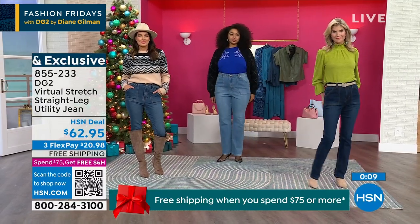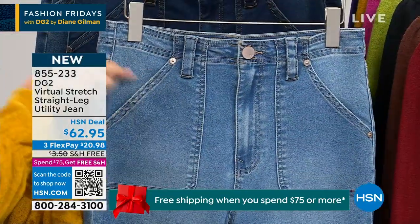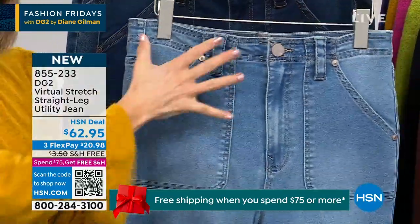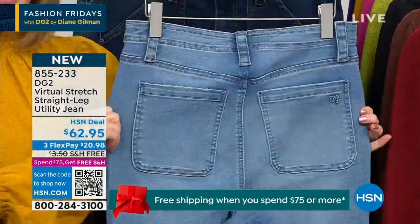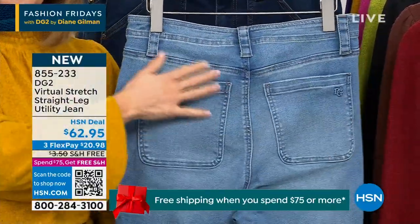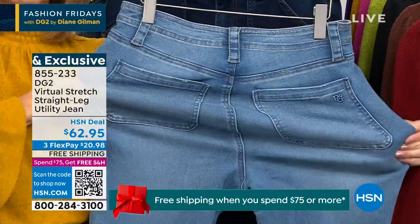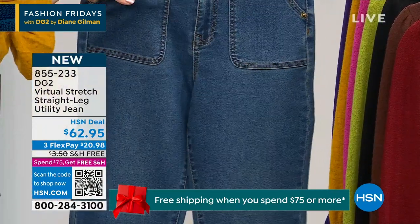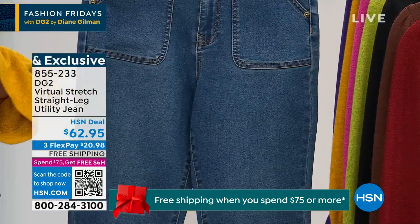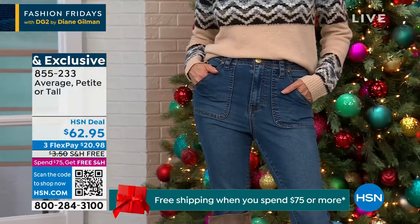The back patch pockets are different — I want to show you that. On this pair, they don't get bulky — this actually stays, the seam is down. Look at how cute the back is. Same trend from brands — you're going to see more of that rounded pocket on utility styles. Like a mid rise around your belly button. Remember, virtual stretch is the best-selling denim of all time — missy 20, the number one silhouette.